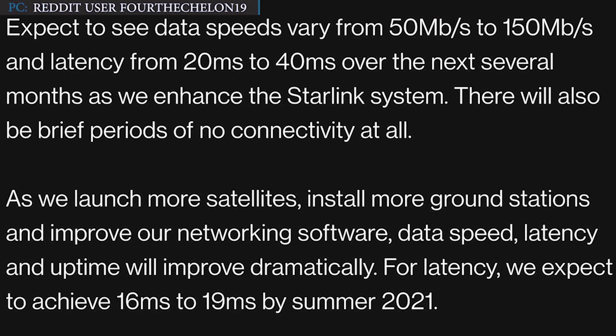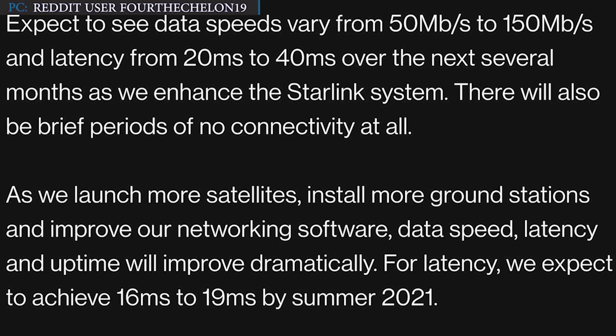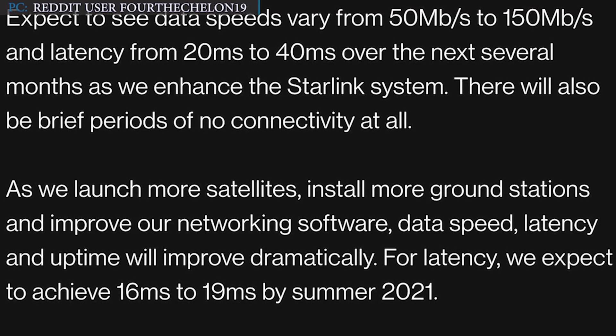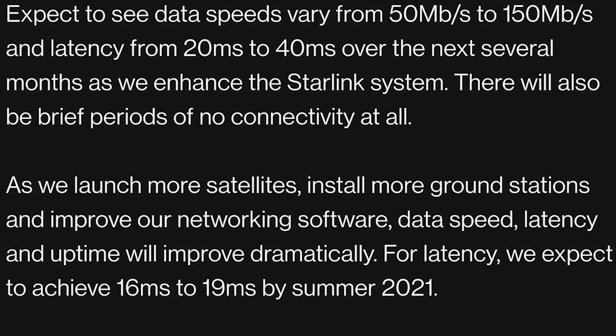As we launch more satellites, install more ground stations, and improve our networking software, data speed, latency, and uptime will improve dramatically. For latency, we expect to achieve 16ms to 19ms by summer 2021, said the Starlink team.